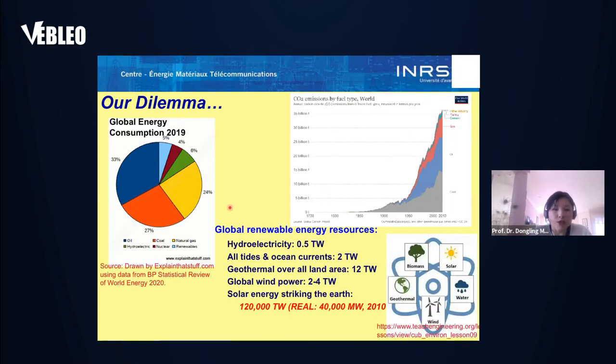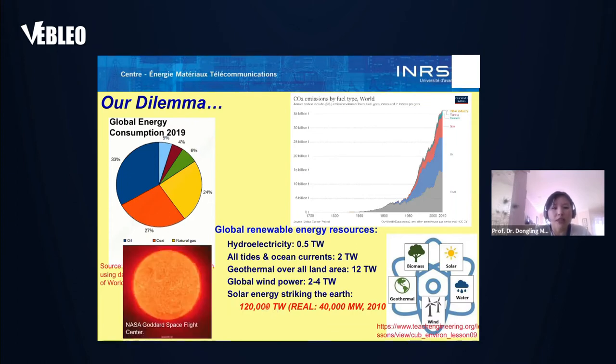The good solution will be to make more energy, but clean energy by using global renewable energy resources. In this case, we can increase energy production without a negative environmental impact. Among renewable resources like biomass, solar, water, geothermal, and wind, solar energy is most attractive. It reaches us at an energy level of 120,000 TW, and if we can make good use of this energy, we should be able to meet our energy demands without a negative environmental effect.